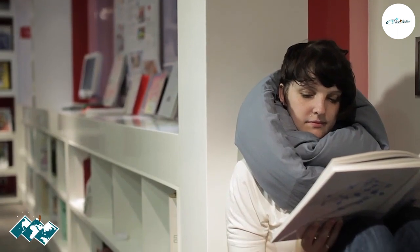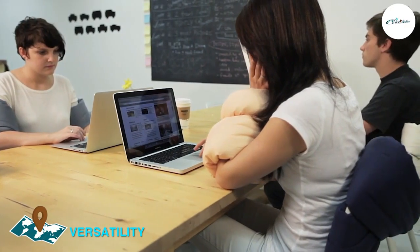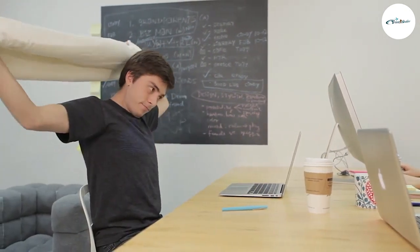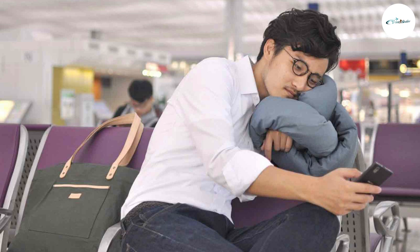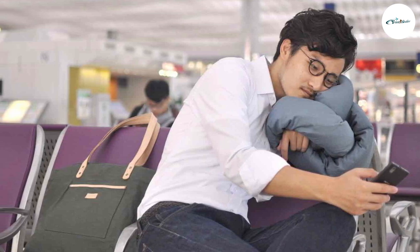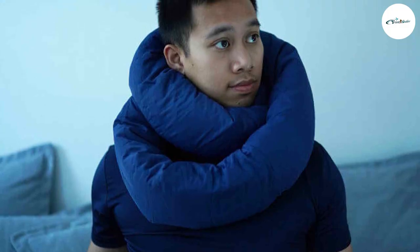This pillow's versatility is one of its standout features. It can be adjusted and twisted into various positions, allowing you to find the perfect fit and support for your neck, back, and even your chin. Whether you are sitting upright or reclining, the Infinity Travel Pillow adapts to your preferred sleeping or resting position, providing personalized comfort during travel.